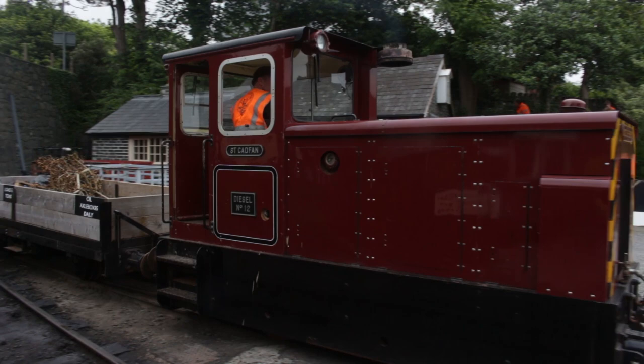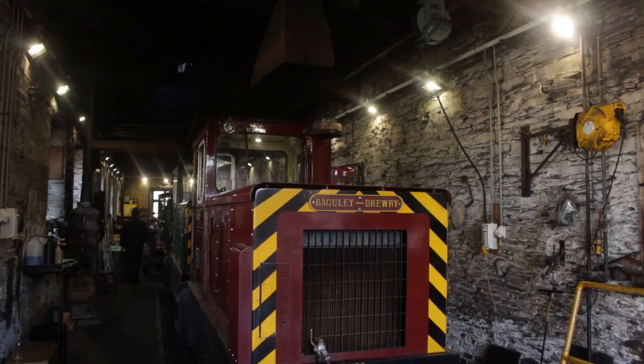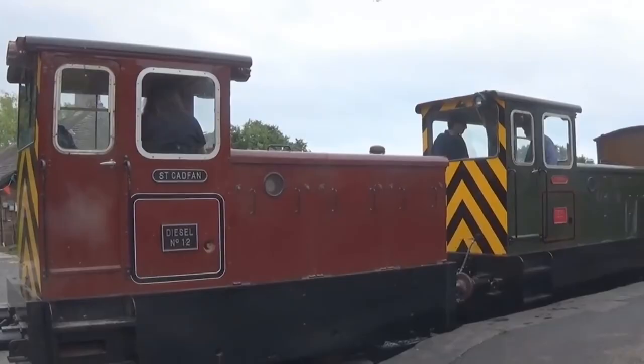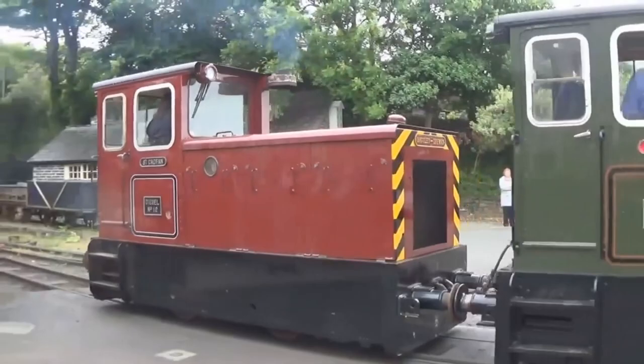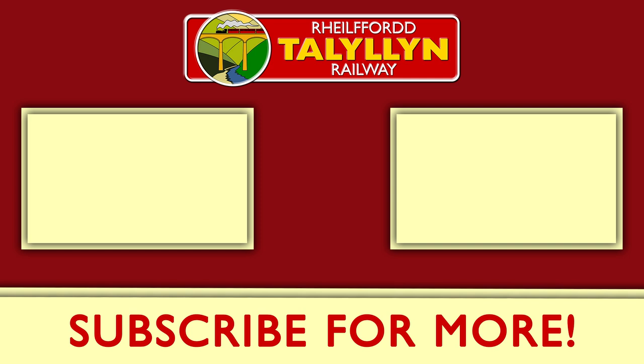It's easy to think of the Talyllyn as a line defined by steam, but the railway is always looking to utilise the potential of modern technology — well, modern by Talyllyn standards. They are, after all, nearly 40 years old. For many years, the railway has wanted to offer a service that has as much flexibility as possible. And thanks to the addition of both St Cadvan and Trakoun, this dream has finally been realised.